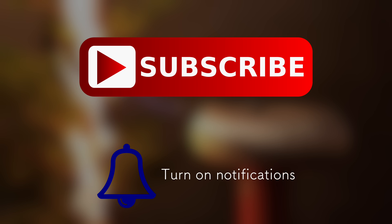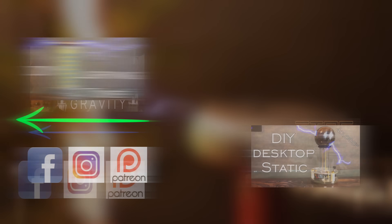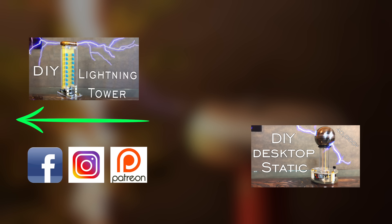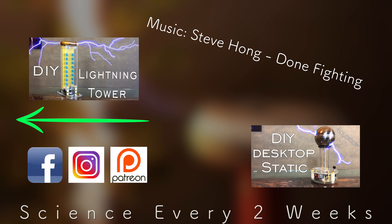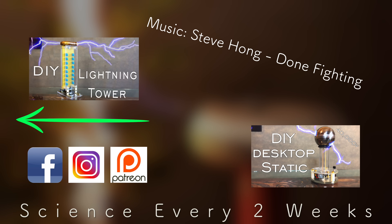Thanks for stopping by, and don't forget to share, like, and subscribe to Plasma Channel. Check us out on other social media, and feel free to check out our various other episodes. With science every two weeks, you stay classy.